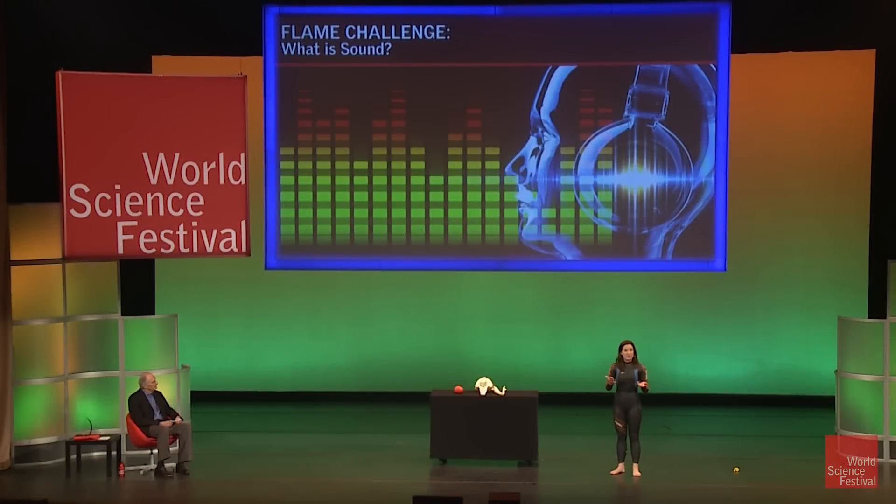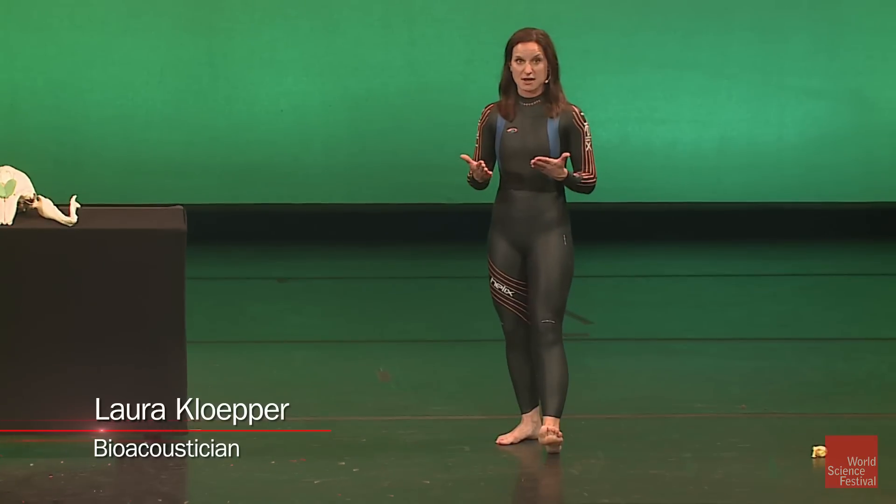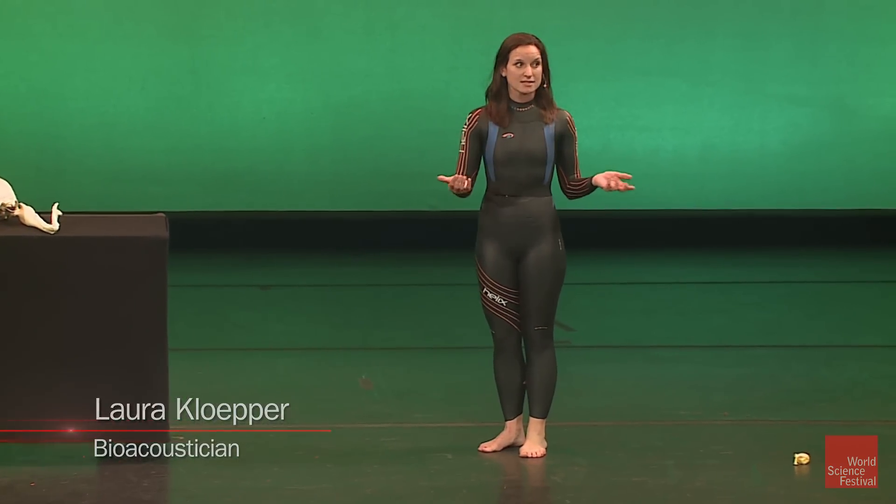When a dolphin is producing sound, just like bats do, it produces a very narrow beam of sound, much like this.